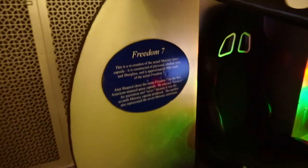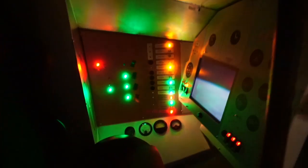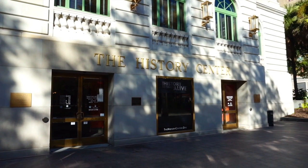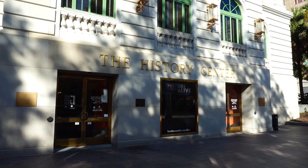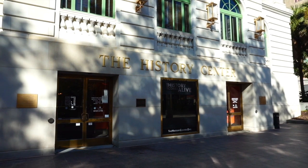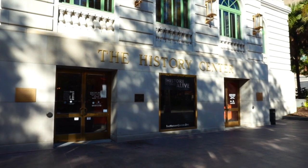Now this is a recreation of the actual Mercury space capsule — you can sit in here and take a seat to see what it looks like if you were in this. Well, let me tell you guys something — that was pretty incredible. I had a blast checking out the History Center, and I encourage you if you're ever here in Central Florida to check this place out. For the money, it's pretty awesome.